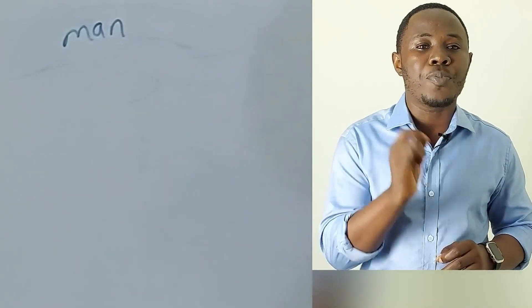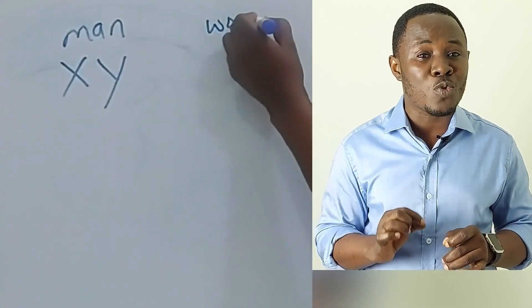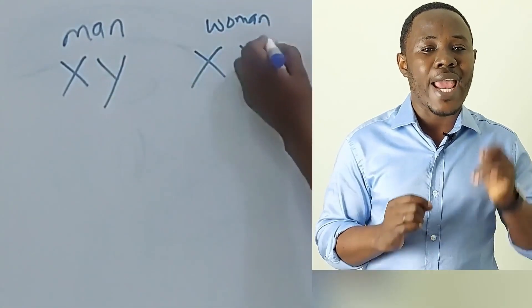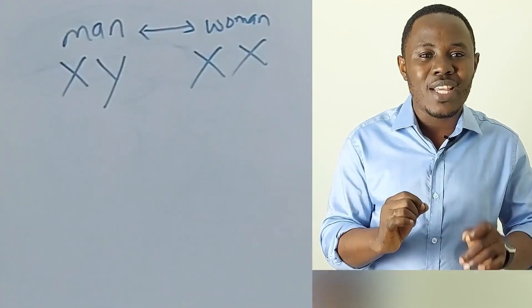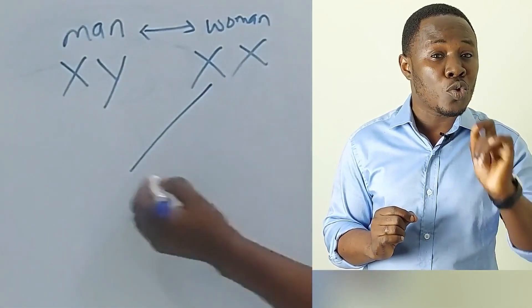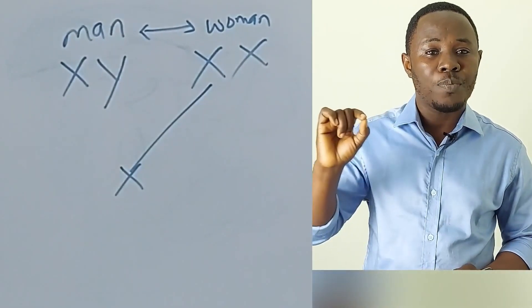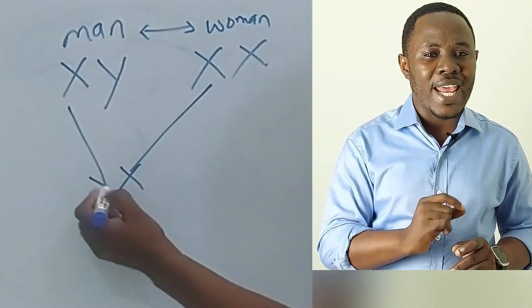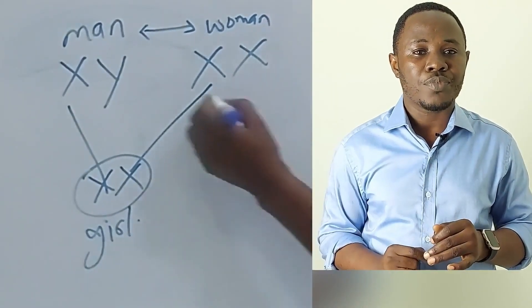Here's a little background information on how a child's gender is determined. The man has two sex chromosomes represented by the letters X and Y, while the woman also has two sex chromosomes represented as X and X. When these two people come together to make a baby, each one donates a chromosome. The woman has only an X chromosome to donate, while the man has the option of donating either an X or a Y.